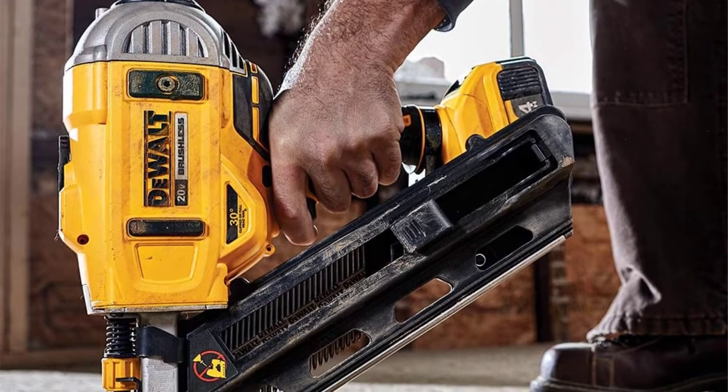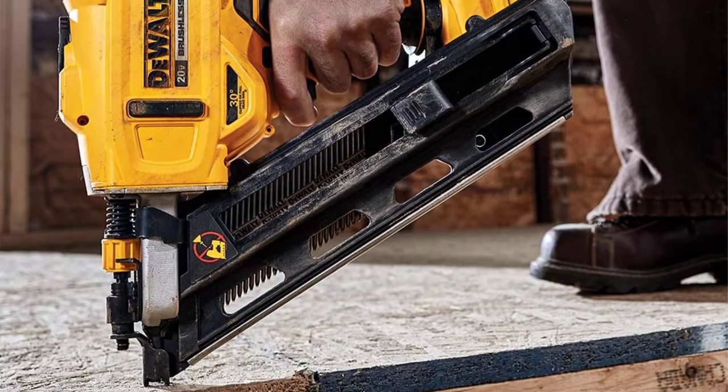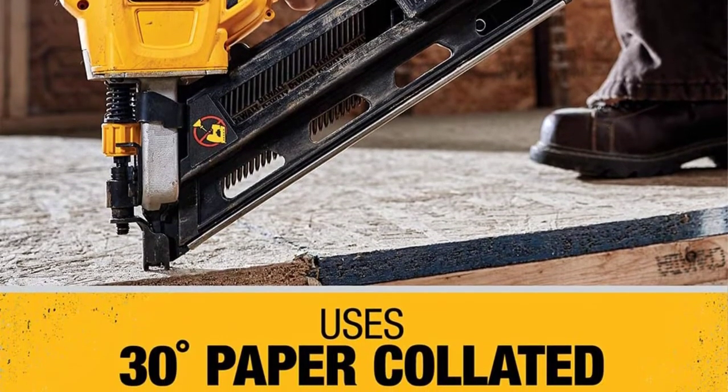Since it's a cordless option, the nailer doesn't limit you to using it in specific places — it's highly portable. Its ergonomic handle is comfortable and safe to hold for longer periods.